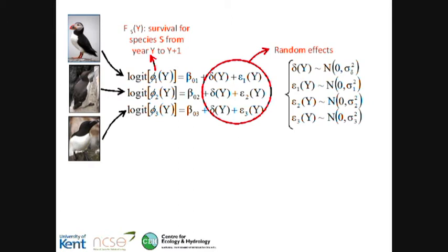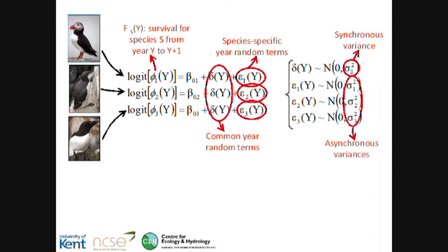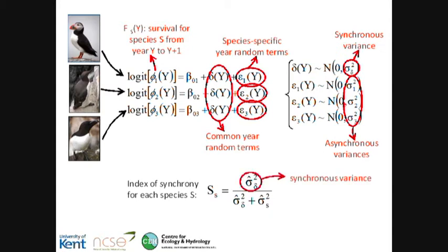We start from the standard open-population mark-recapture model with time-dependent recapture probability and introduce normally distributed random effects in the logistic regression that models survival. We use the variance of the random effects to characterize year-to-year variation in survival. The model has year-random terms common to all species and year-random terms specific to each species. A species-specific index of synchrony is then calculated by dividing the common variance by the total variance for each species. We analyzed our data within a Bayesian framework using Markov chain Monte Carlo sampling to obtain samples from the posterior distributions with the program WinBUGS.